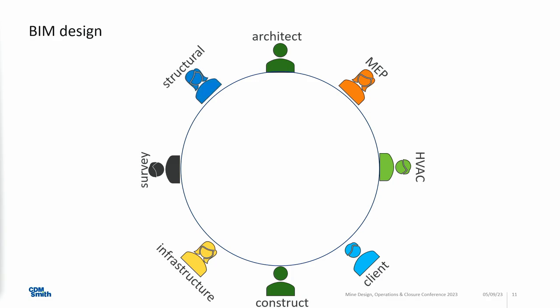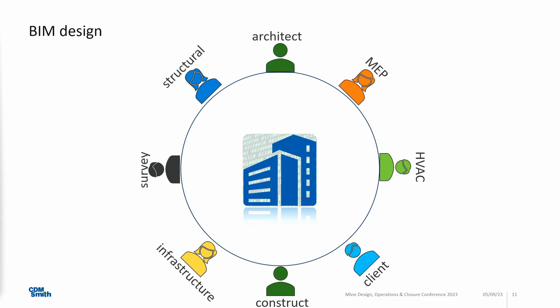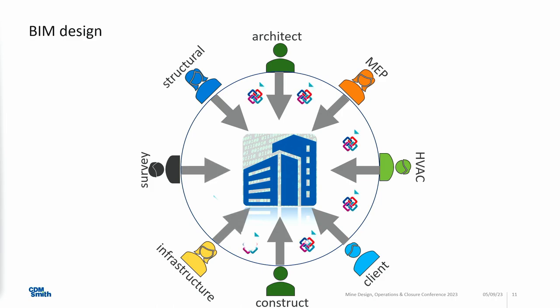In the BIM approach, the building information model is put in the center of the whole process. Everyone is communicating not with different formats but by putting information into that model and taking it out. What you see here is IFC — Industry Foundation Classes — which is a common open standard not bound to any software. This way, when you have one language, you create a single source of truth digitally first, and then copy it into the real environment.